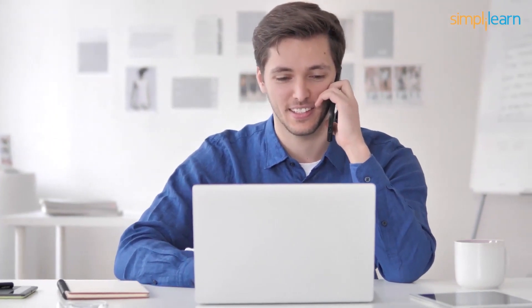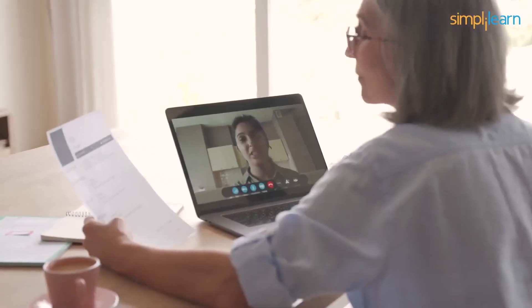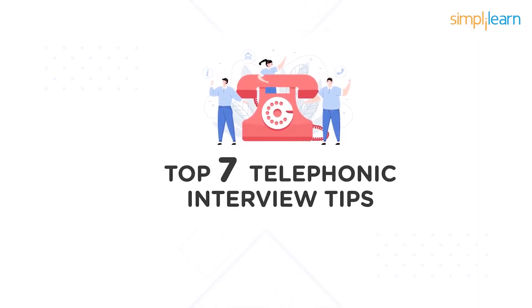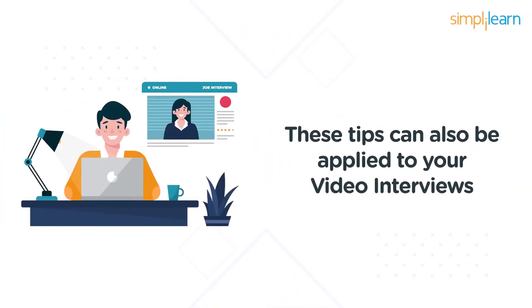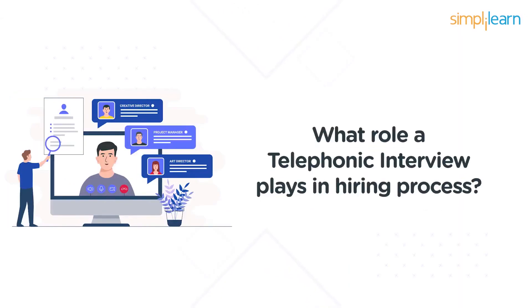Have a good microphone for clear audio quality. Make sure to look into your computer's camera and not the screen. In case of any network issues and lags, politely ask the interviewer to repeat the question. Telephonic interviews mark the beginning of your interview process — it is a crucial decision maker as it is a filtering round. There are chances of losing your dream job because of an unrehearsed telephonic interview, so it is important to be prepared at a moment's notice.